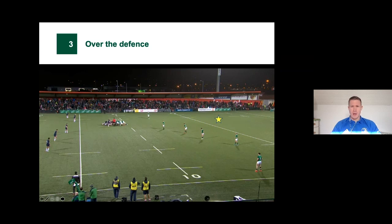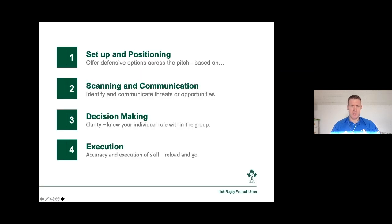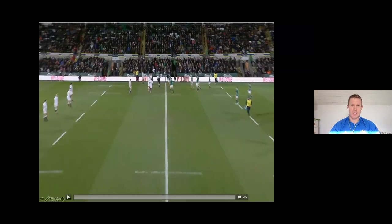As the defense, are we willing to give space through us? Are we going to make the attack use skill and go around us? Or are we going to offer space in the backfield? These are things to consider when watching rugby to develop understanding. When watching games, look at what the defense are doing and challenge yourself — think why are they doing that? A handy tool when watching games is using the four-point checklist we use for attack, changing the heading slightly. We still have setup and positioning — are the defense offering options across the pitch and what are those based on? We talk about scoreboard, timing, area of pitch, team philosophy, team make-up. And scanning and communication — are the defense identifying and communicating threats?